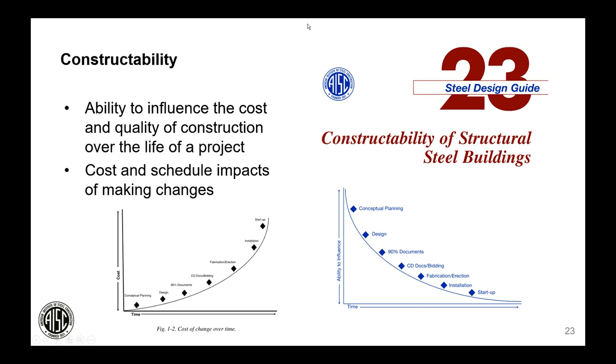I'd like to introduce the concept of constructability. AISC has produced a design guide on the subject. The Construction Industry Institute defines constructability as the optimum use of construction knowledge and experience in planning, procurement, and field operations to achieve overall project objectives. Two graphs illustrate that the ability to influence cost and quality is much higher in the early stages of a project, while conversely the cost of making changes starts small but grows exponentially as fabrication and erection begin.